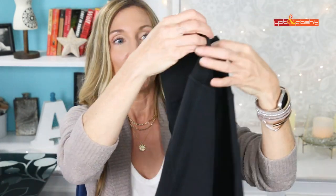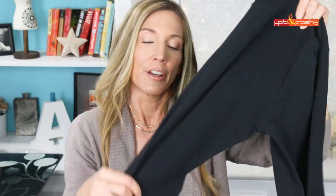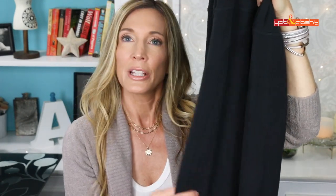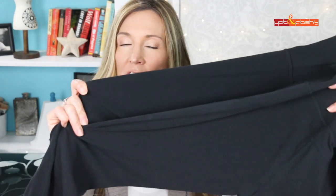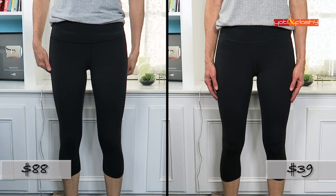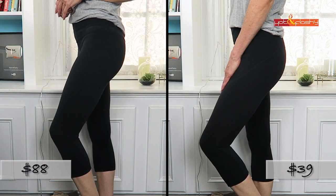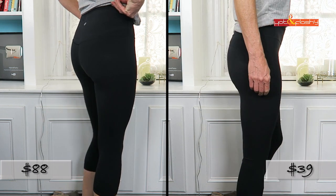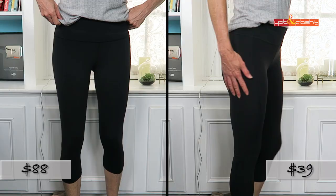I found a dupe on Amazon in the Core 10 brand, which I've recently discovered and love. They have a legging that's very similar — even the logo on the back is pretty similar. The fabric feels almost identical: really lightweight, really stretchy, with the same finish — not shiny, really super black. These are $39, less than half the price. The Lulus come in seven colors and the Core 10 leggings also come in seven colors. I've washed and worn both multiple times — both are holding up great, but for the price difference the Core 10s are the ones I'm buying more of.